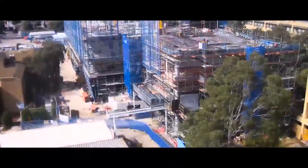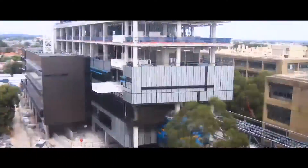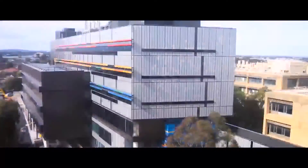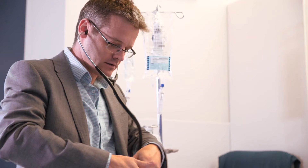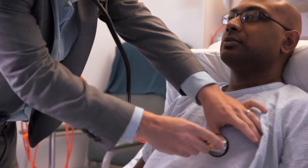Our labs, clinical trial units, education hub and technology platforms are fully integrated here. Working at MHTP is an ideal environment for clinician researchers to split their time between seeing patients and working in the laboratory. We are co-located with clinicians, patients, students as well as basic research scientists like myself.